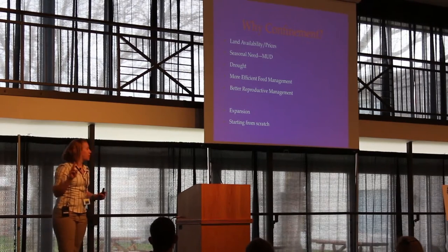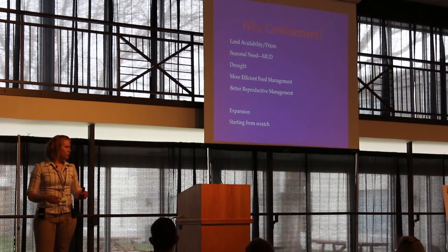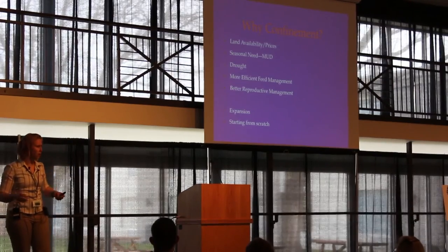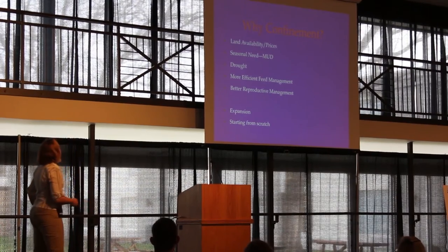There are typically two reasons people look at putting up a barn: they're looking to expand a herd or start one from scratch. Very rarely are people just moving an already-operating herd into a barn. One of those two drivers is usually behind why they're looking at a confinement of some sort.